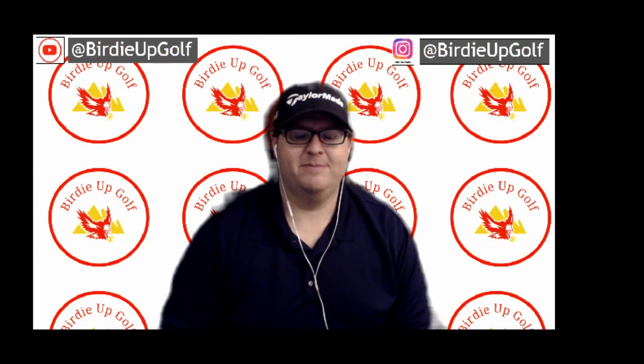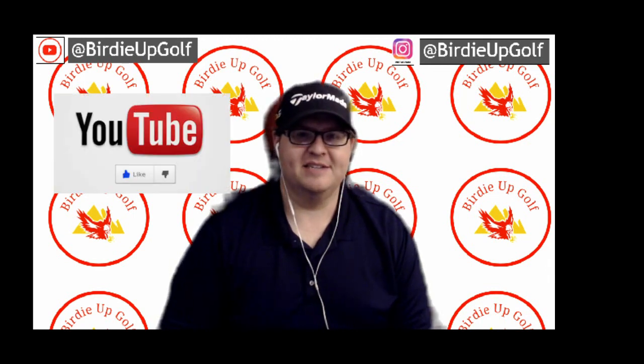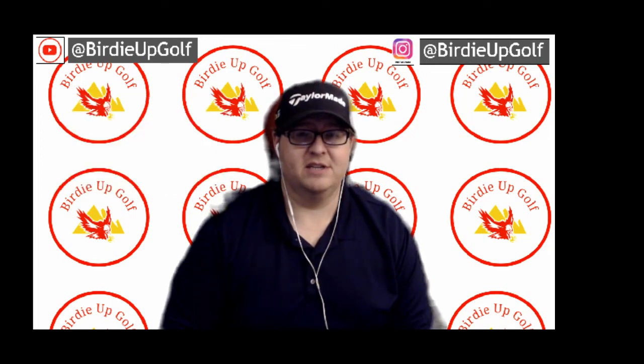All right, guys, so that's going to do it for this video — the American Express Championship in La Quinta, California, the One and Done picks and the DFS Tournament picks. Please hit that like button, subscribe, share it with your friends so we can reach more golf fans out there. Subscribe, hit the notification bell, comment down below if you agree with our picks or who you think are some good DFS tournament picks and who you are playing in the One and Done. Thanks so much for watching and we'll see you in the next video. Birdie up!